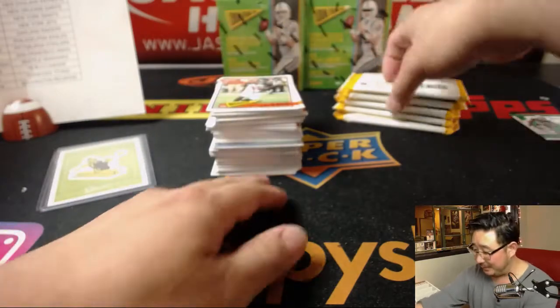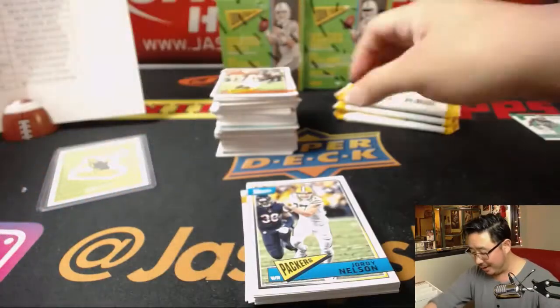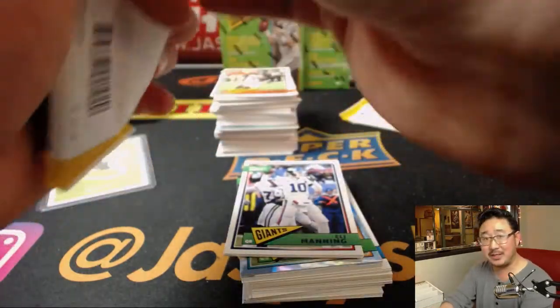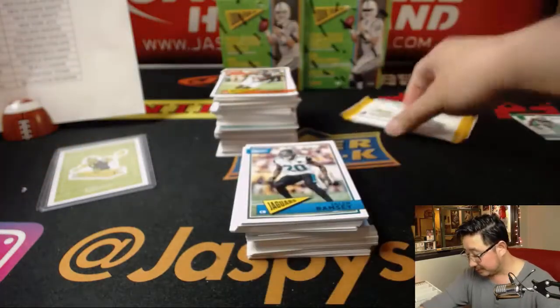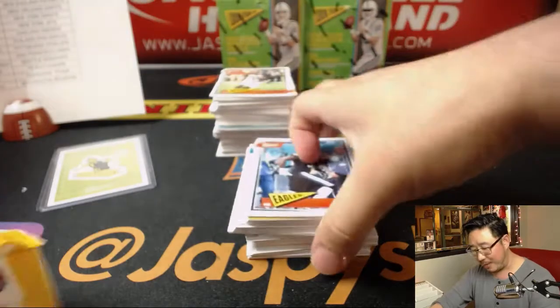Steely McBeam — the whole Steely McBeam. We're going to learn all about him after this break, off camera. Do a deep dive on Steely McBeam, his history, what his deal is. The Raiders don't have lovable mascots like that — we're just scary pirates that will pillage and such.